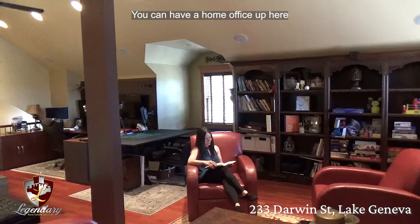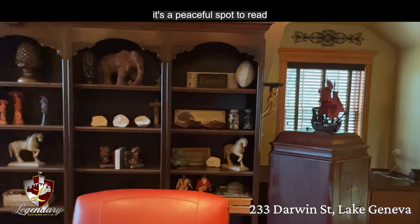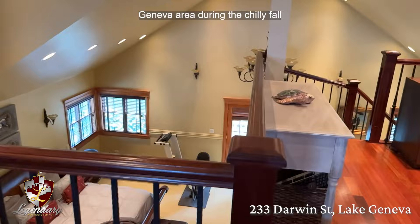You can have a home office up here where you can work in peace away from the commotion below. With its custom bookcases, it's a peaceful spot to read in, or a cozy nest to see over the Lake Geneva area during the chilly fall and winter seasons.